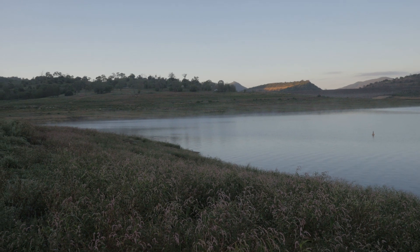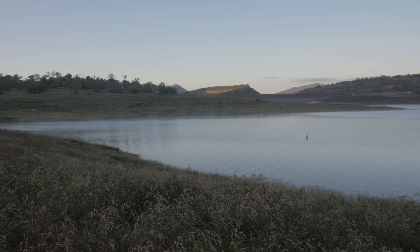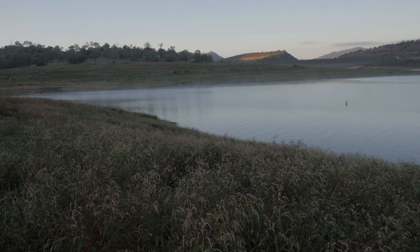I don't know if you guys can tell but there's fog rising over that section of the lake there. Pretty amazing.